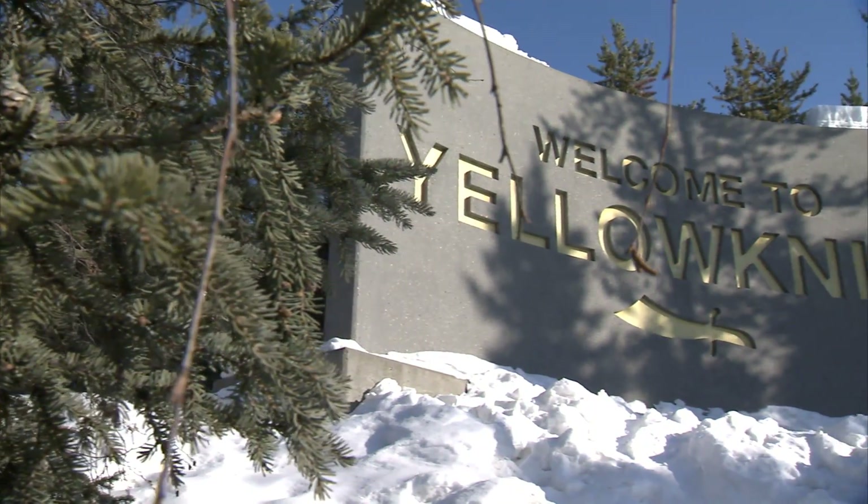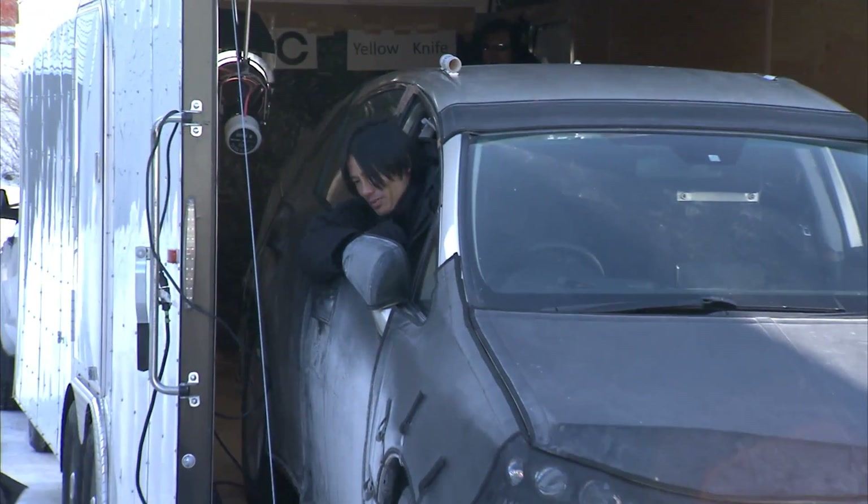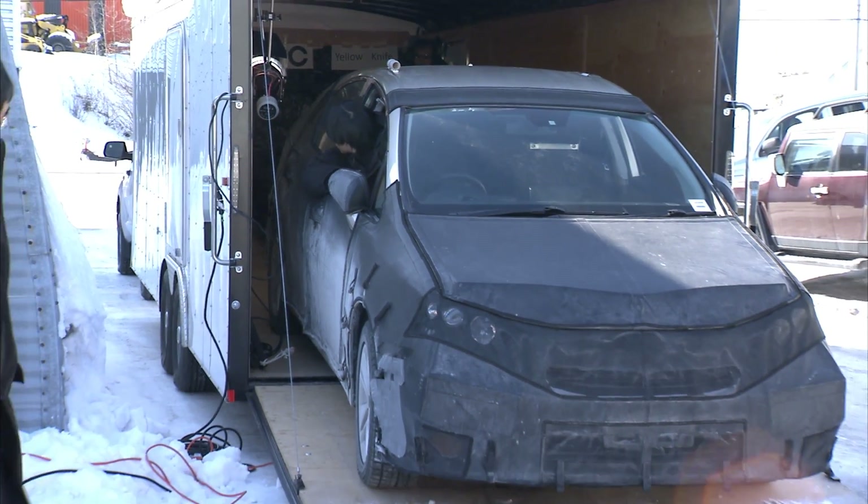Yellowknife is a very cold, extreme environment, but if you think about it, we have customers that live here, so it's really not extreme. We need to design a product that can work for them.